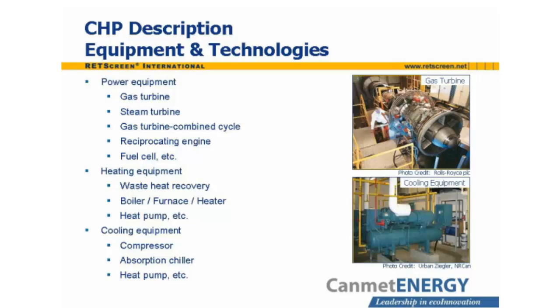Combined heat and power systems make use of waste heat from power generation equipment. An essential component is power generating equipment that rejects heat at a temperature high enough to be useful. Most CHP plants employ gas turbines, steam turbines, or reciprocating engines to drive their electrical generators, although more exotic technologies such as fuel cells are occasionally seen.